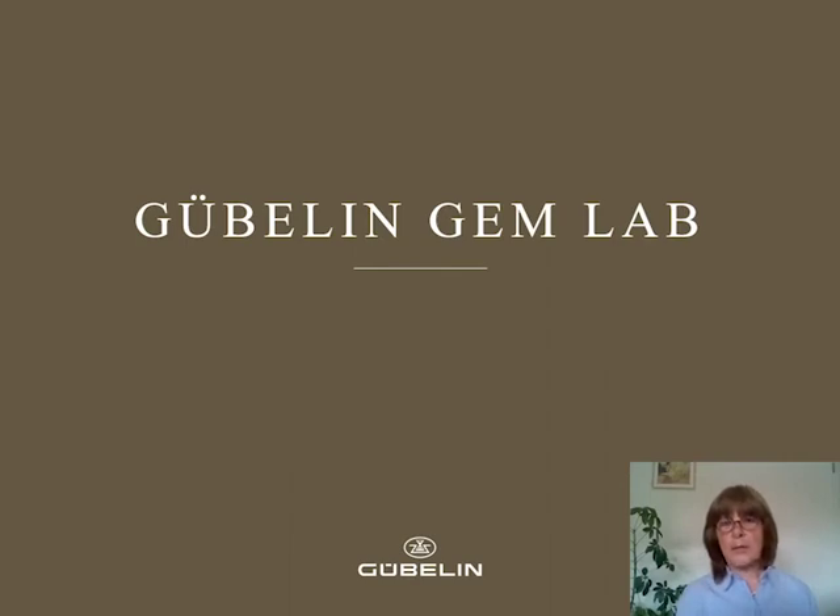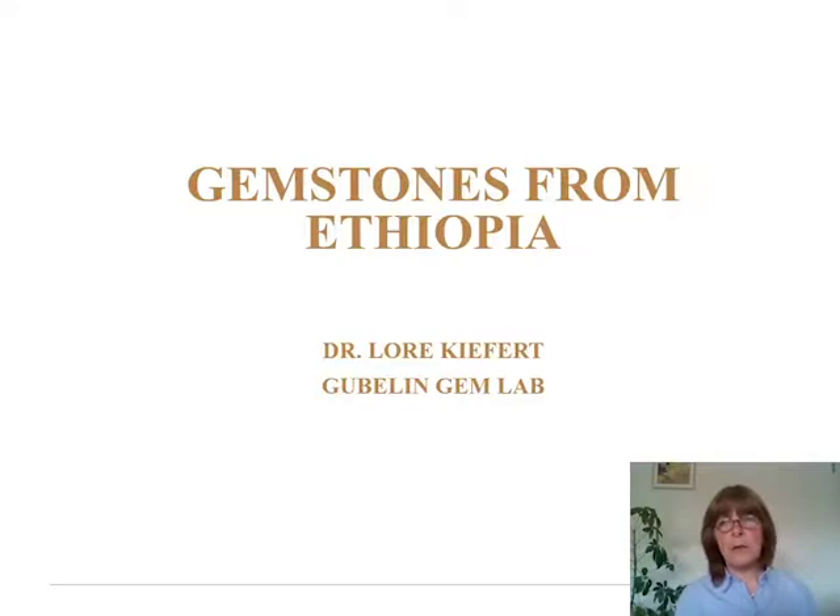Hello ladies and gentlemen, this is Laura Kiefert speaking. I am the chief gemologist from the Gübelin gem lab and today I would like to take you to the country Ethiopia and show you the wealth of gemstones they have here. Ethiopia has been on the map for gemstones really since 2010, with the onset of white opal, followed by black opal, followed by emerald, followed by sapphires. I will take you to some of those places and show you some of the gems they have there.